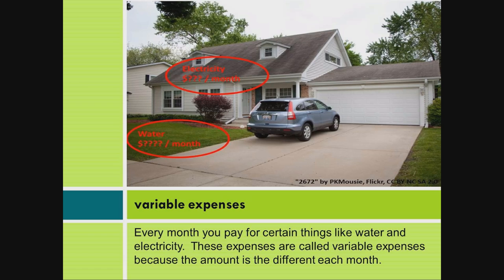Variable expenses. Every month you pay for certain things like water and electricity. These expenses are called variable expenses because the amount is different each month.